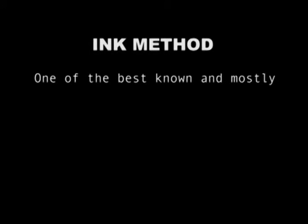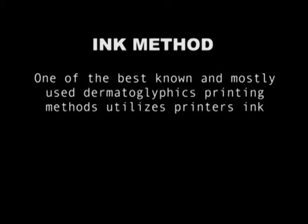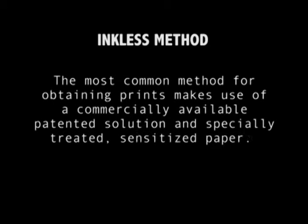The Dermatoglyphics are usually recognizable by the naked eye. Permanent impressions of the prints are necessary for quantitative analysis. There are some standard techniques of recording Dermatoglyphics based on the choice and preference of investigators. For example, the ink method — one of the best known and mostly used Dermatoglyphics printing methods — utilizes printer's ink and good quality paper. The in-class method, the most common method for obtaining prints, makes use of commercially available patented solution and specially treated sensitized paper.